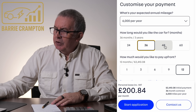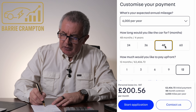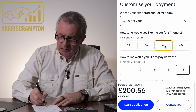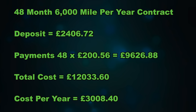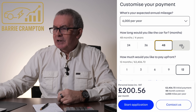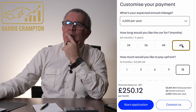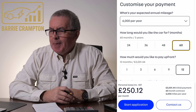Going to 48 months, there's not much change — £200.56 plus £2,406.72, so 48 times £200.56 plus £2,406.72 is £12,033.60. Now this might surprise you — going to 60 months, £250.12. It's gone up in the fifth year. The payments have gone up not just in the fifth year, but for all the previous four years as well, so that puts it through the roof.